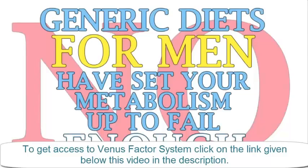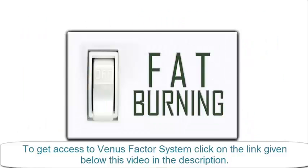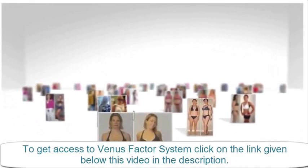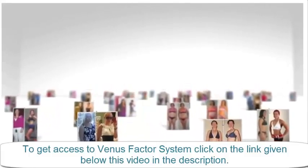Generic diets for men have set your metabolism up to fail enough. It's time for a solution that truly works with your female metabolism instead of against it, that ensures your success. When your metabolism fat-burning switch is turned on using the Venus Factor strategies proven and perfected with thousands of women just like you, you can expect the exact opposite experience of the other diets.